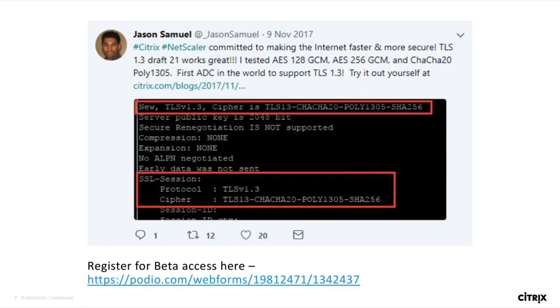I would like to invite Tushar Kanekar to speak some words about the TLS 1.3 implementation in NetScaler. Thanks, Pankaj. Just wanted to give some background from the engineering side. As Pankaj highlighted, NetScaler was the first ADC to announce support for TLS 1.3. That was beta on draft 21 in November 2017. So we have been working on TLS 1.3 protocol implementation for more than a year.